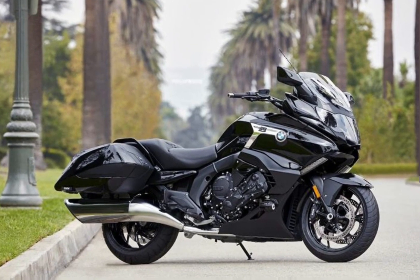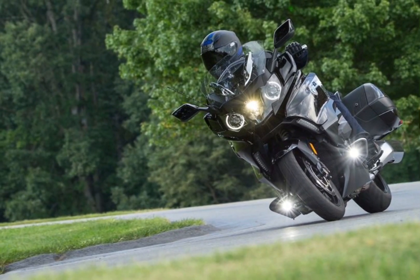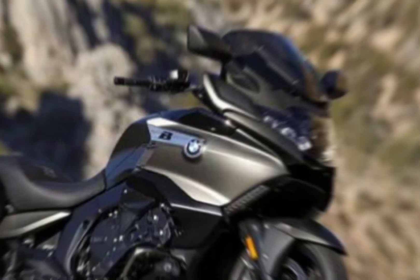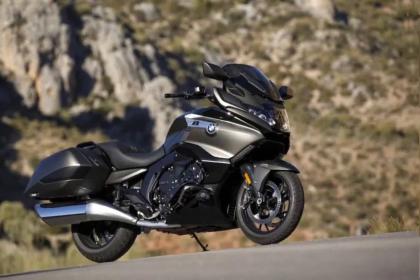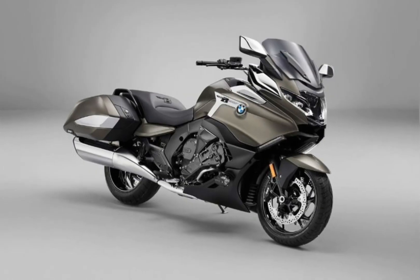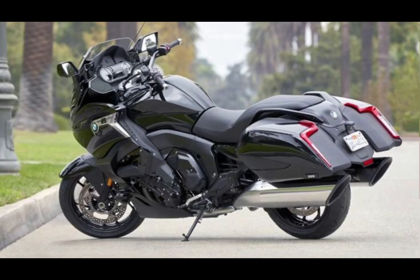Key features include a 1,649cc 6-cylinder inline engine with 160 hp and 132.7 lb-ft of torque, a 6-speed transmission, 2 styles (classic and sport), heated seat, cruise control, navigation system, and Bluetooth connectivity. Pricing starts at $26,495.